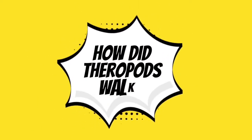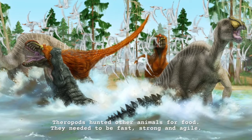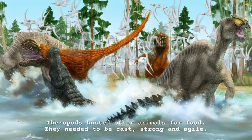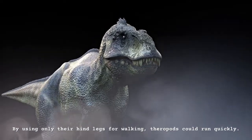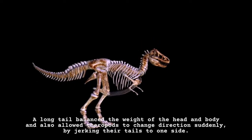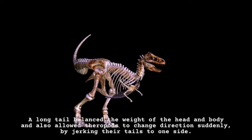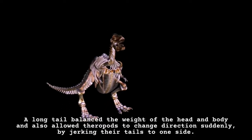How did theropods walk? Theropods hunted other animals for food. They needed to be fast, strong and agile. By using only their hind legs for walking, theropods could run quickly. A long tail balanced the weight of the head and body and also allowed theropods to change direction suddenly, by jerking their tails to one side.